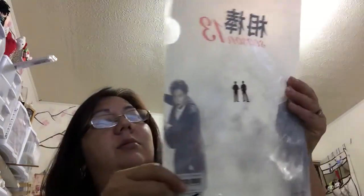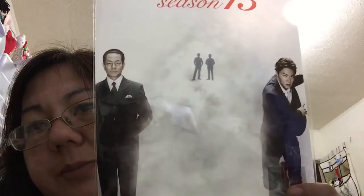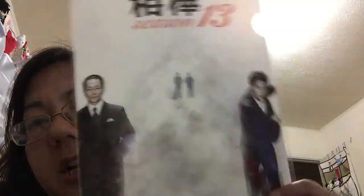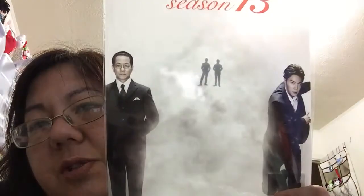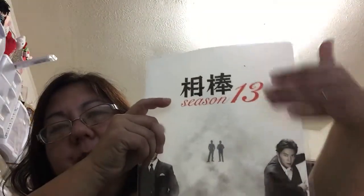I don't know exactly why my husband bought this, but if you watch NHK or whatever, this is season 13 of a show that my daughter watches with Ba-chan called The Partners. He just thought it would be funny to buy it — it's like a sleeve where you can put paper.